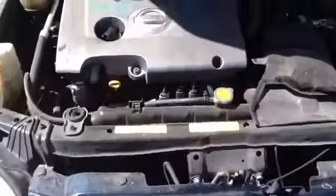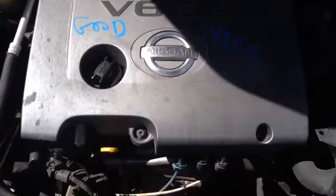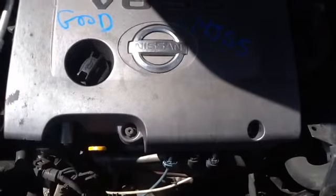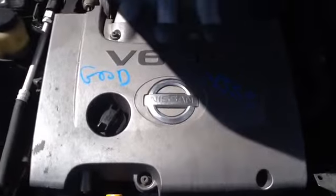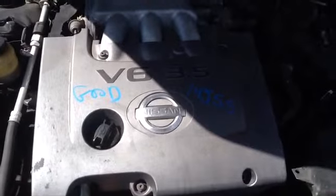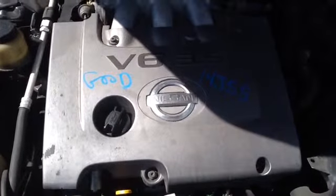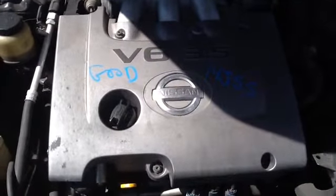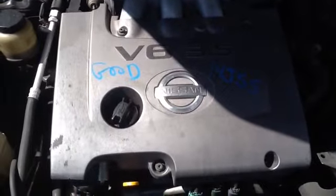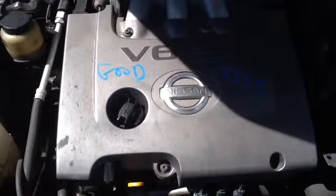And we'll take a look at this 3.5. Once again, this is a 2003 Nissan Maxima, stock number 14J55 with a 3.5. Thank you.